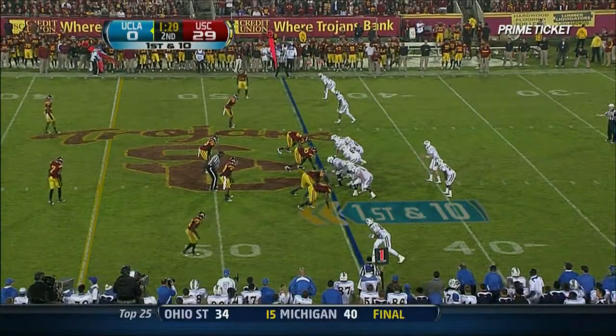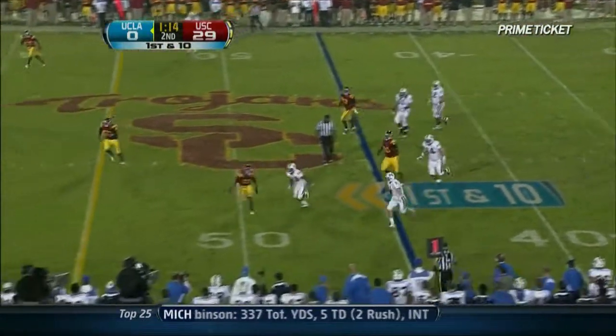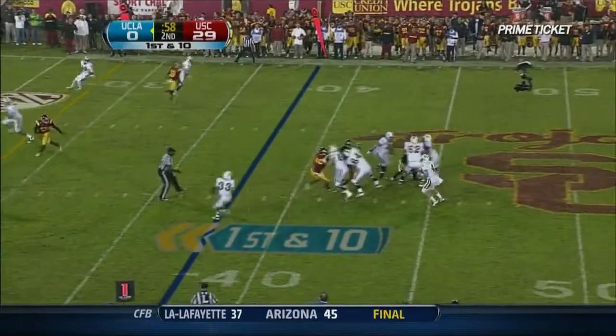Chains move. Clock moves. 1:19 left. Prince out of the pocket. He can run at the 50. Short passes. Able to get out of bounds. Stop the clock. Nice job. Under a minute to play.